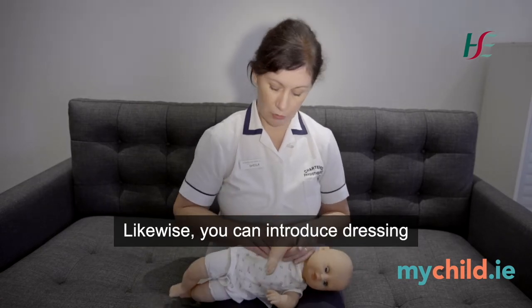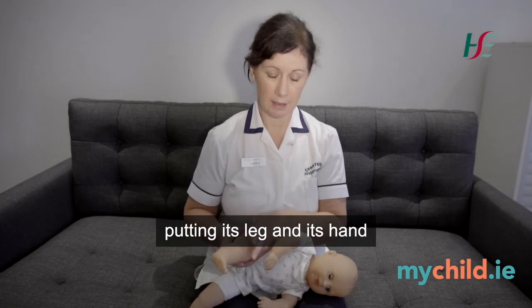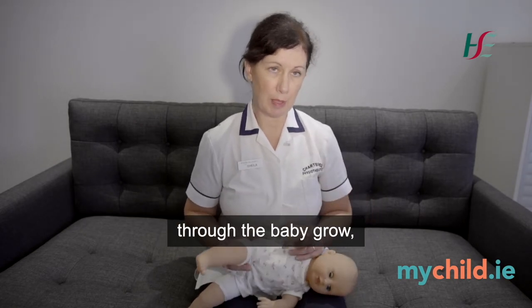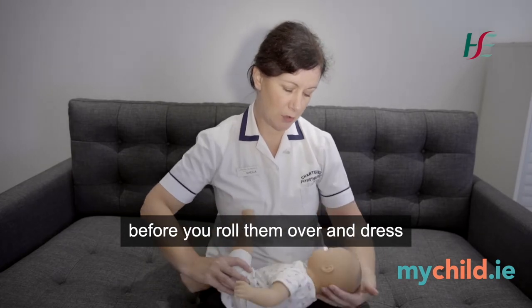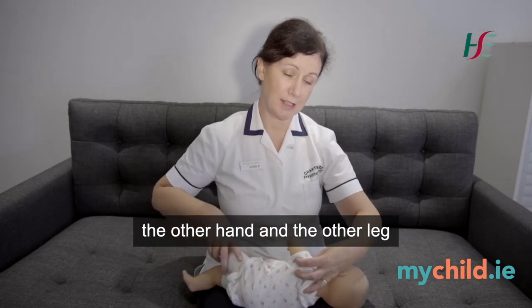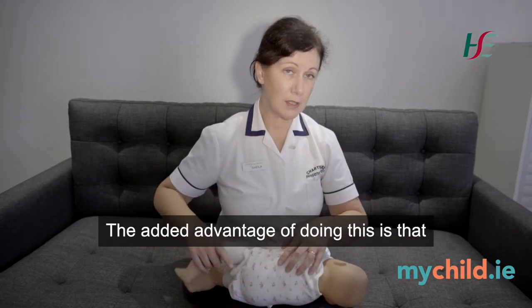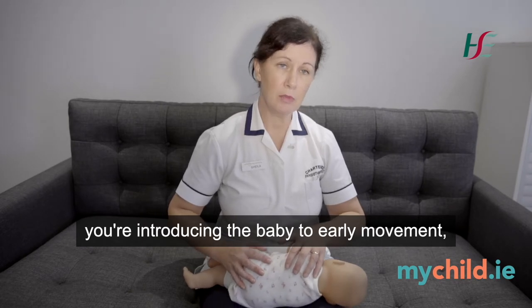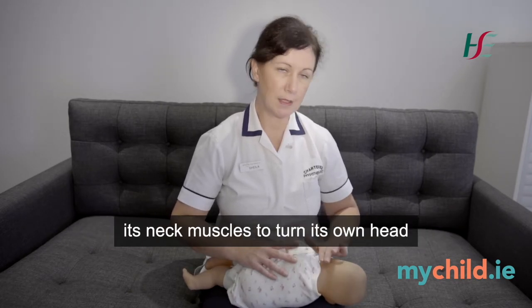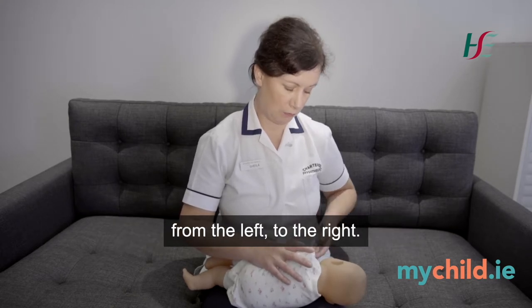Likewise, you can introduce dressing the baby lying on its side, putting its leg and hand through the babygrow before you roll them over and dress the other hand and leg through the babygrow. The added advantage of doing this is that you're introducing the baby to early movement and you're encouraging the baby to use its neck muscles to turn its own head from the left to the right.